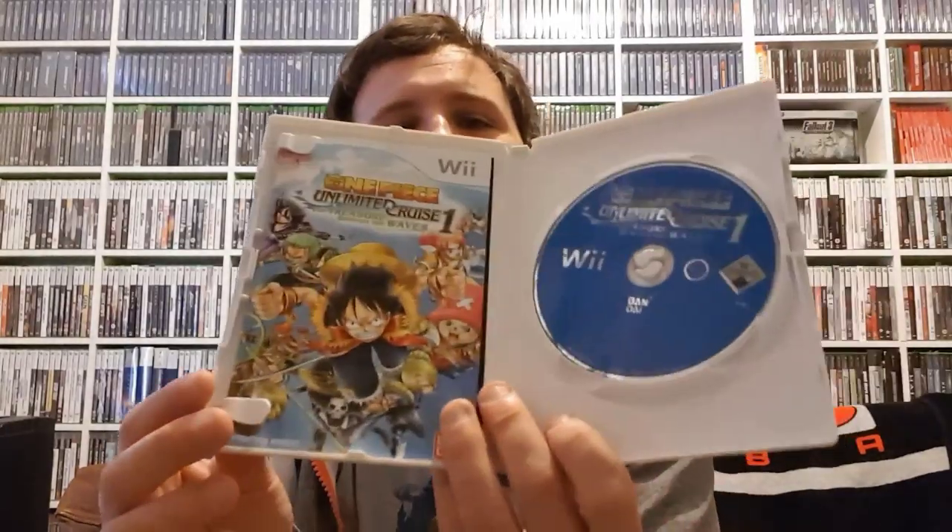Next one is another Wii game. This is the first one: One Piece Ultimate Cruise - The Treasure Beneath the Waves. This one is in really nice condition. Discs are good. That's the first one. We've got one in good condition. Looks like someone's tried to pull a sticker off and ripped the case a bit, but yeah, we've got one. This was £18 - I think that was the most expensive one. So we've got one, probably keep both of them.